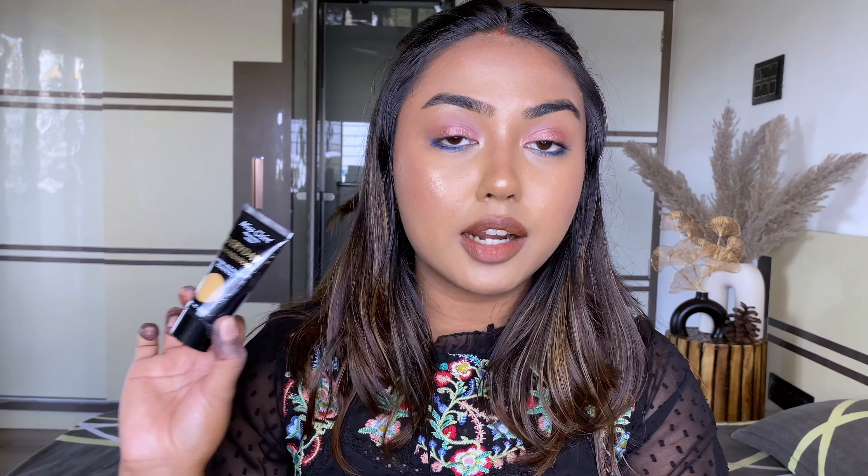It doesn't cling to dry patches either. I'm a dry skin type but I moisturize heavily, so I didn't face that issue. However, if you're dry-skinned and don't moisturize well, it might cling, so moisturizing is always recommended as a barrier between skin and makeup. Shade 05 Beige is a beautiful match for me, and shade 06 can work for people around NC42. I'm NC40 in MAC Studio Fix Fluid for reference. This is just a beautiful foundation and I'd highly recommend trying it.